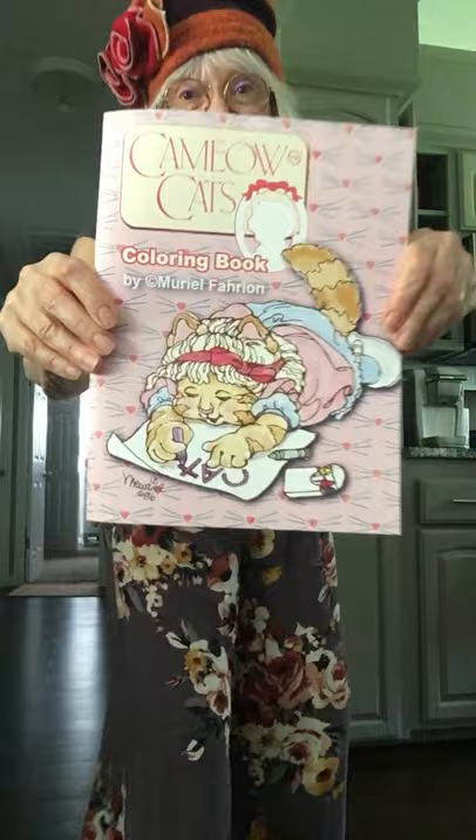Guess what was just hand-delivered to me? The Cameo Cats coloring book proof. I had one mistake, I fixed it, sent it back, and said go ahead with the printing.